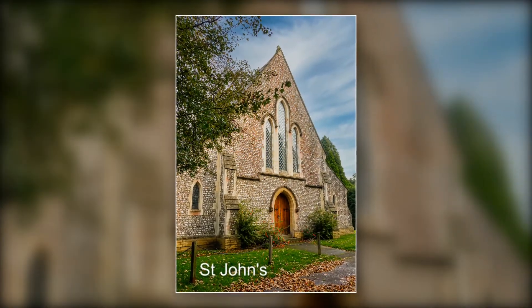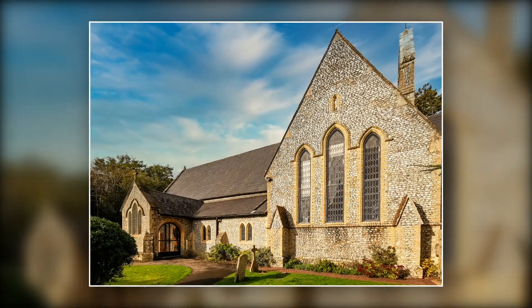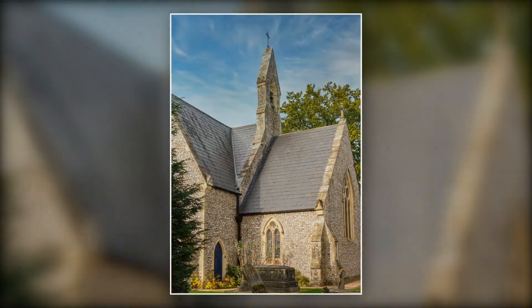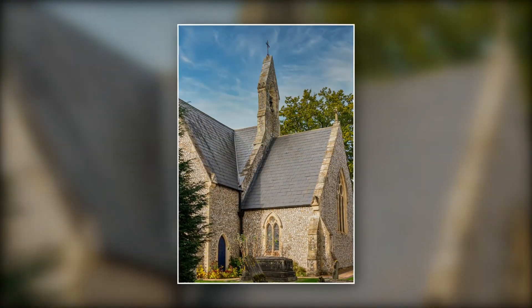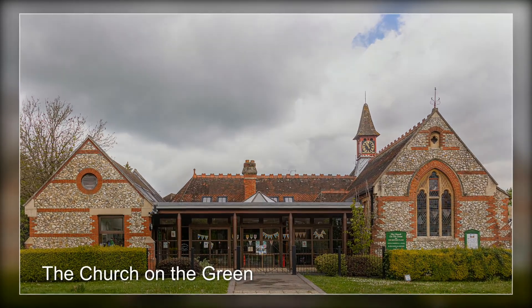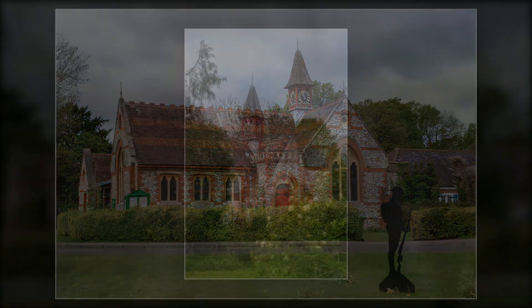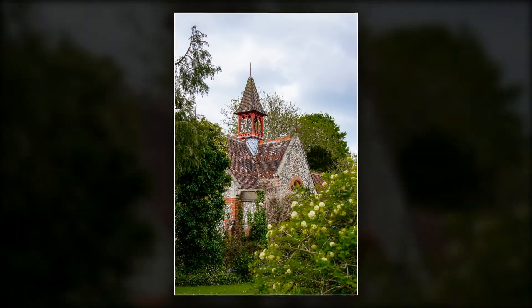The village has two churches: St John the Baptist on Redhill Road, shown here, and the church on the green which was first developed about 200 years ago. The main part of the modern structure is more recent and was partly funded by the Canning family of Finchdean.